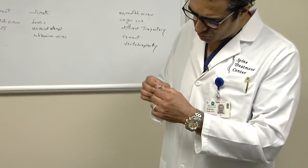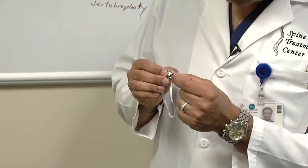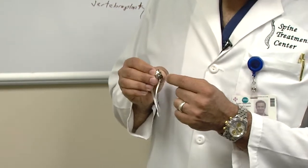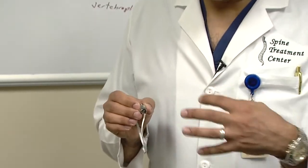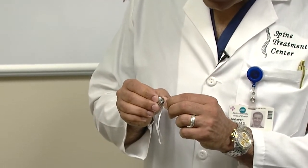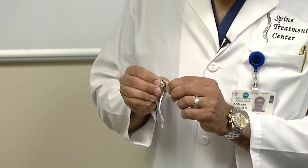If you look down the shaft of the screw, the TULIP moves in a circular fashion. Even if you adjust the screws height-wise — which is still a very difficult thing to do completely — if you move the TULIP to one side, that limits the motion on the other plane significantly.